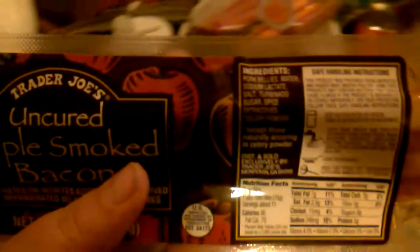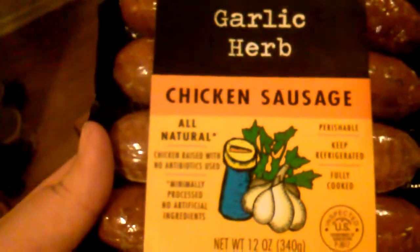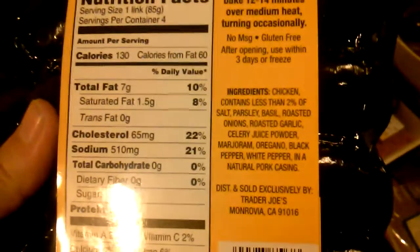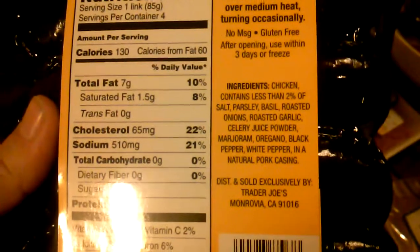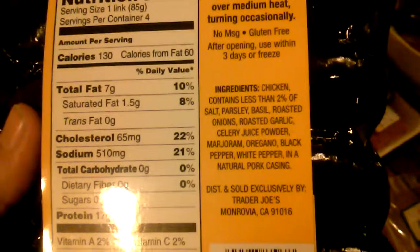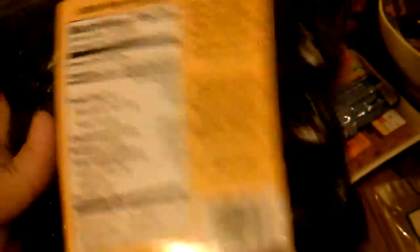I got this apple smoked uncured bacon — no nitrates, not preserved — but it does have turbinado sugar as about the fifth ingredient, so I guess it wouldn't be fully compliant, but I figured it was good enough. Then I got this garlic herb chicken sausage — all natural, raised with no antibiotics, minimally processed, no artificial ingredients. The ingredients are chicken, salt, parsley, garlic — everything I can pronounce. There's no sugar, so I feel like this is compliant and we're going to be having that for lunch.